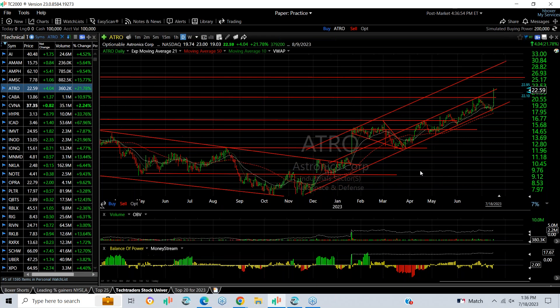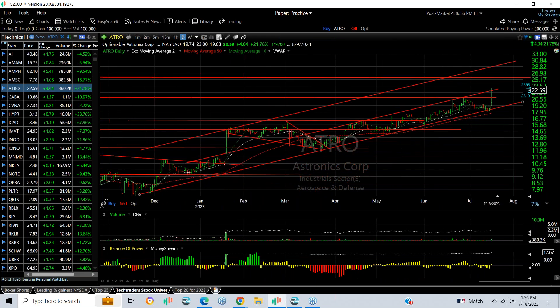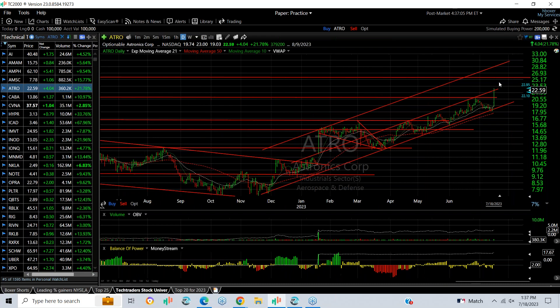In the air-off-base group, ATRO popped dramatically from 19 to 23, finishing at 22.59 or trading there in after hours — up $4 and change, 22 percent. Looks like a breakout, and it's heading now to 25.5 and 30.